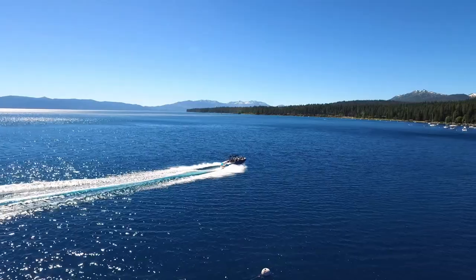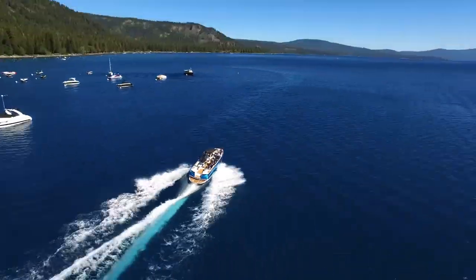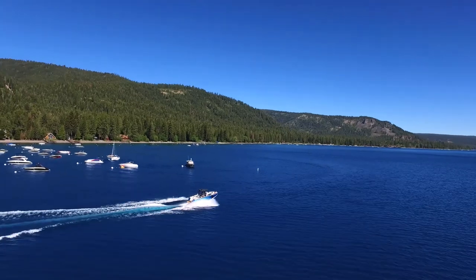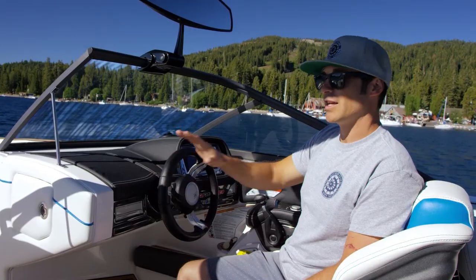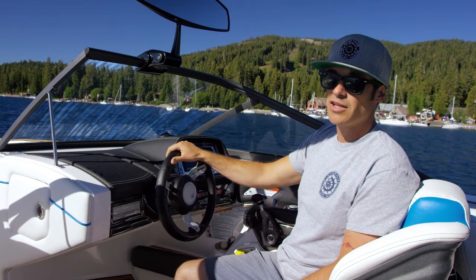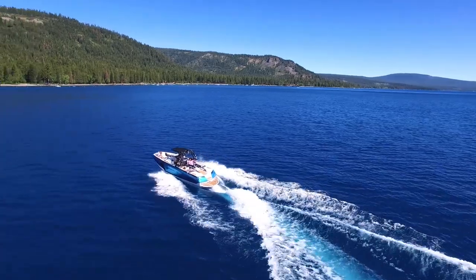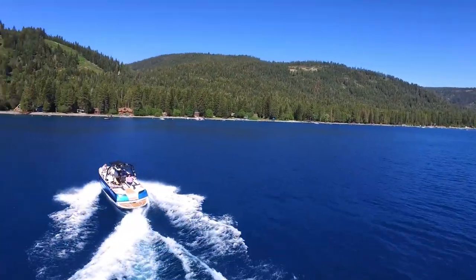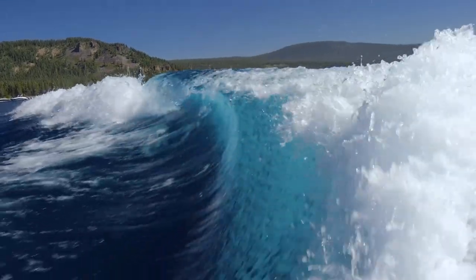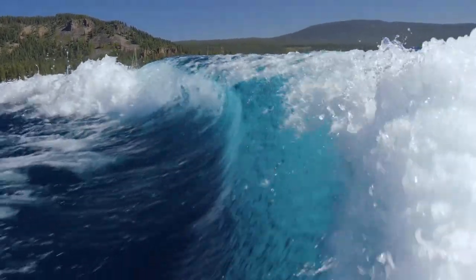So a boat like this, depending on the features you get, is going to range between $160,000 to $180,000. This boat in particular is the G25 series from Nati. This thing has all the bells and whistles you can imagine — everything from a GoPro mount on the rope mount to a really sophisticated sound system, a digital display. You can fit 19 people on this, and this boat is made to make a big wake, which is for wake surfing, one of the most popular sports happening right now on the lake.